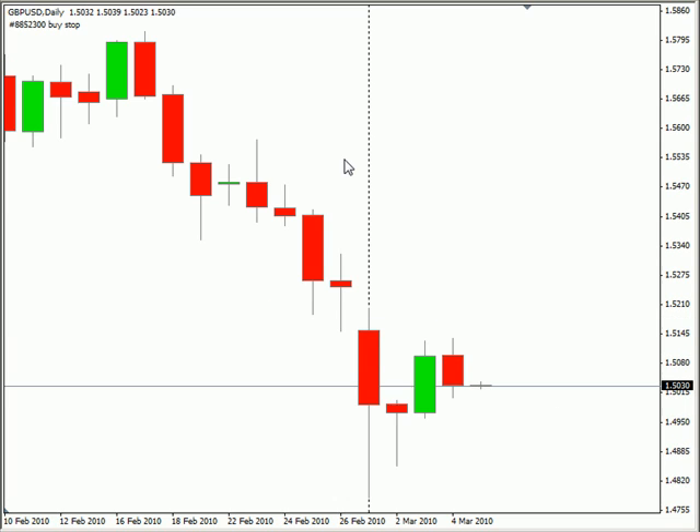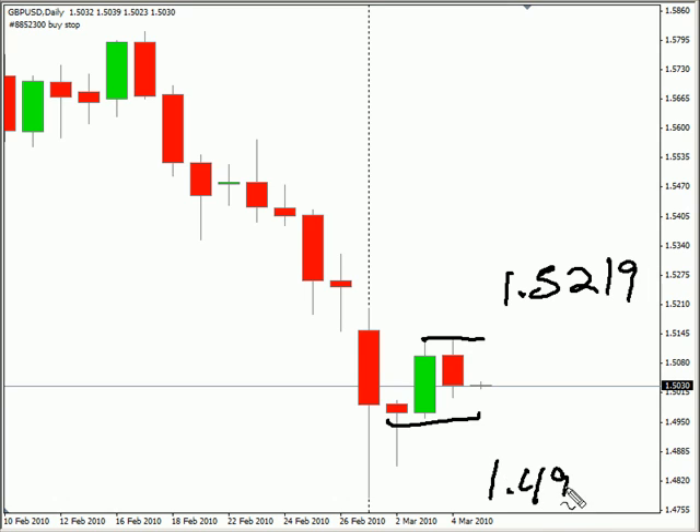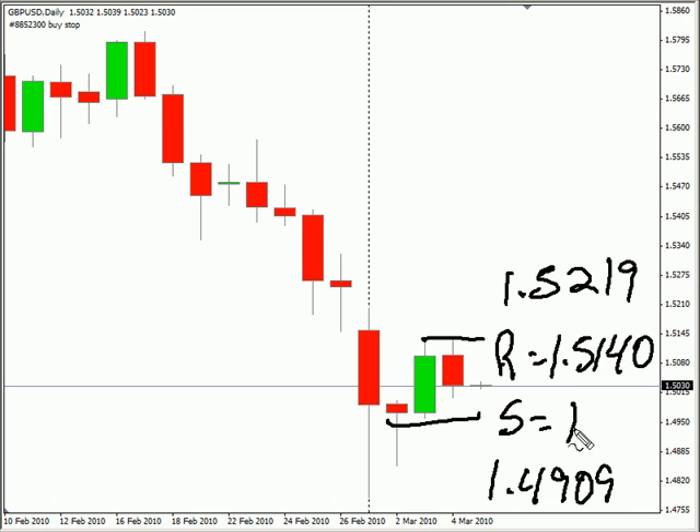Switching to the GBPUSD pair, this particular pair closed down and did break previous resistance. However, it did close down for the session. This pair is moving sideways with a bias to the downside. Look for it to potentially go as high as $152.19, possibly as low as $149.09. Look for some resistance around $151.40, and look for some support around $149.56.